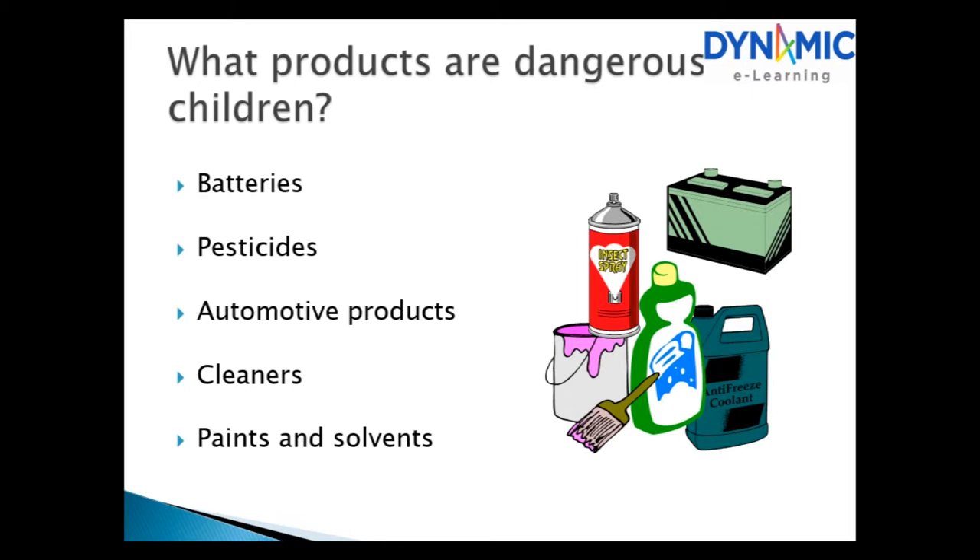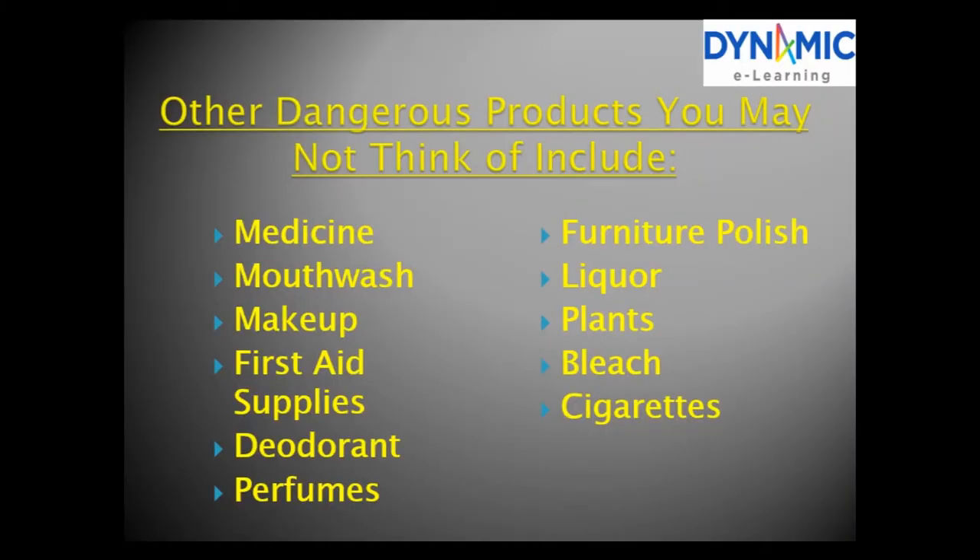What products are dangerous for children? Batteries, pesticides, automotive products, cleaners, paints and solvents. Other dangerous products you may not think to include: medicine, mouthwash, makeup, first aid supplies, deodorant, perfumes, furniture polish, liquor, plants, bleach, and cigarettes. Household products are dangerous if they can cause harm when not used properly.